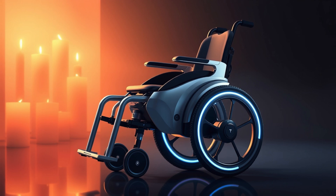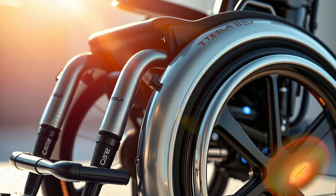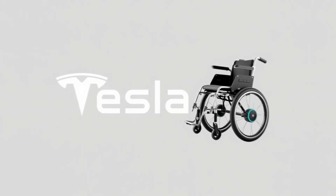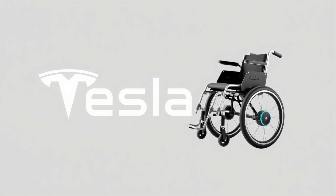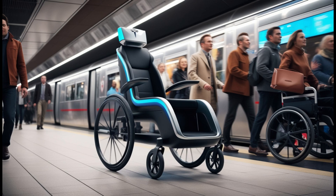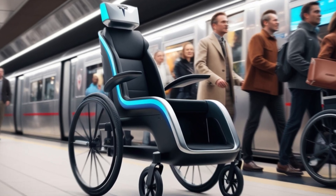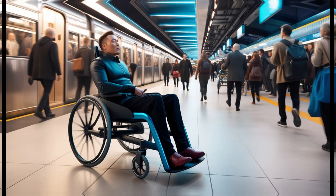The compact design is another standout feature. When folded, the wheelchair is just 12 inches high, making it incredibly easy to fit into car trunks or tight storage spaces. Whether you live in a small urban apartment or need to stow it in a Tesla motorhome, it's ready for any lifestyle. Urban commuters will appreciate its slim profile, allowing smooth navigation through crowded areas like subways and marketplaces without taking up too much space.